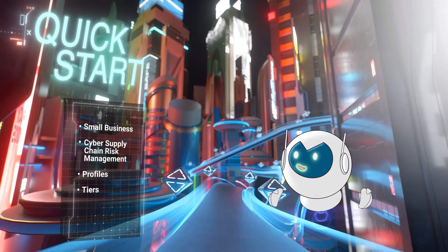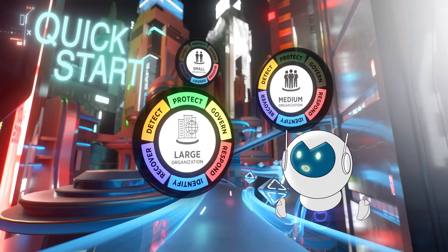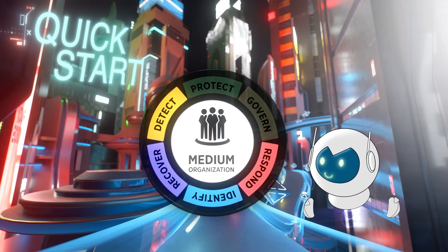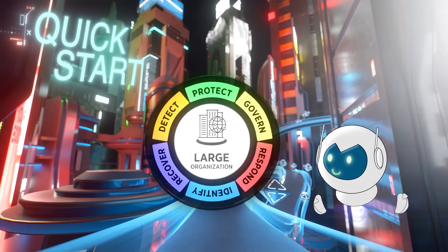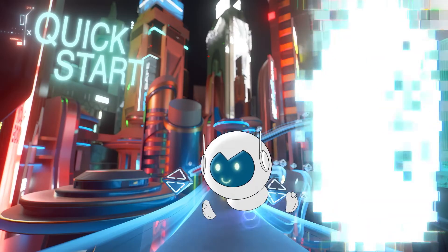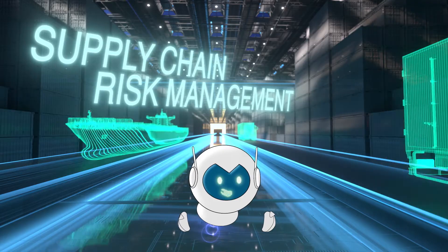In the Quick Start corner, we are making it easier to use profiles to help you learn through examples how others have implemented the framework, as well as create your own profile for where you are and where you want to be. No matter where you're from — whether you work in critical infrastructure or are part of a supply chain — you'll find the right tools for your organization.